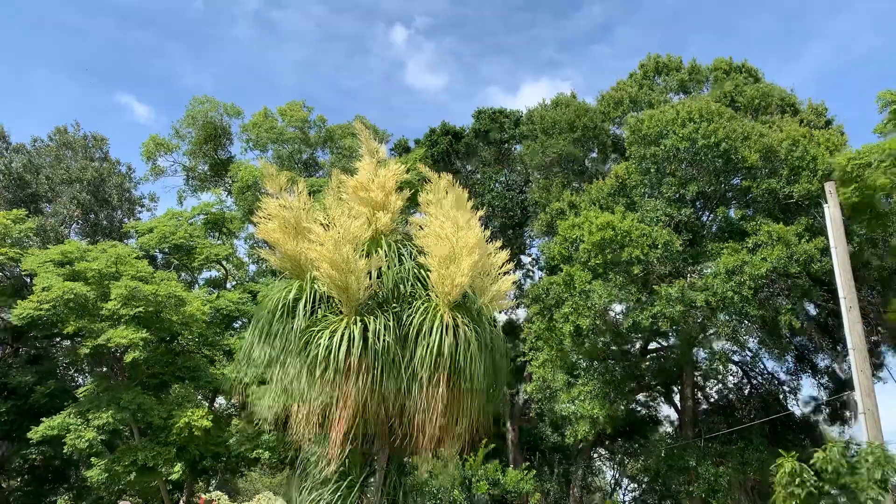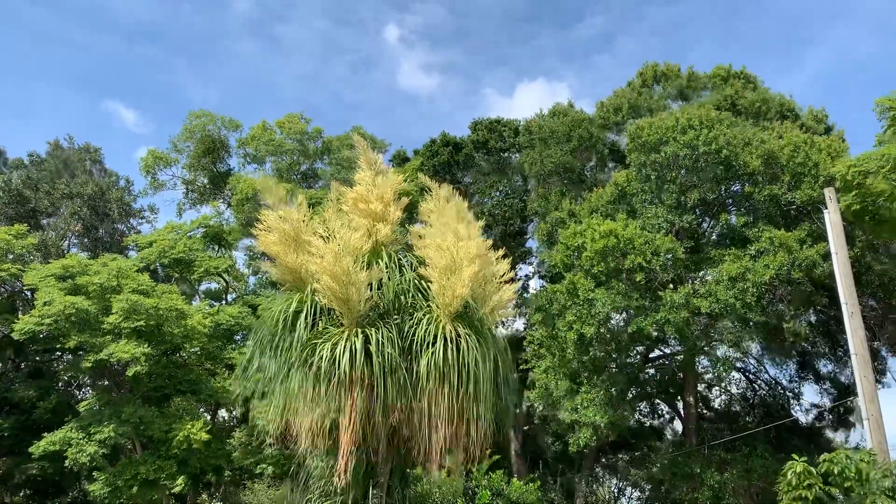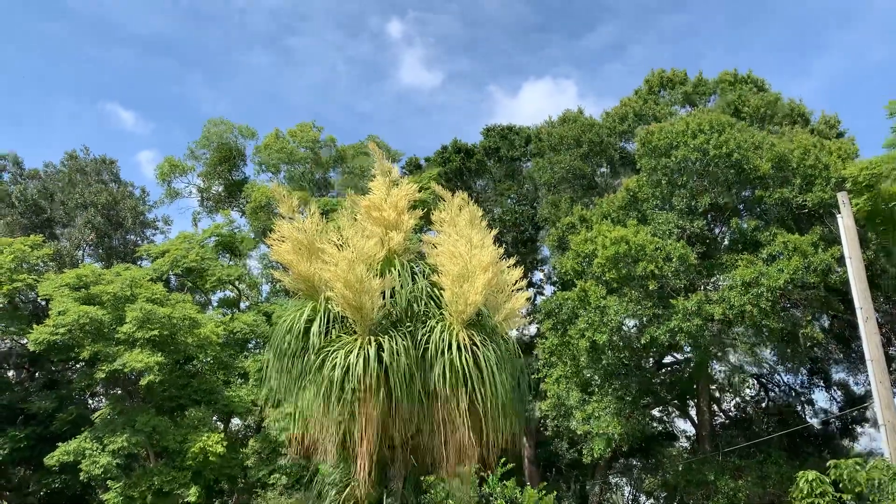That's our ponytail palm tree that has taken 30 plus years to bloom.